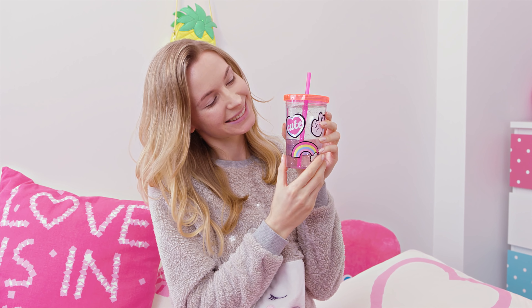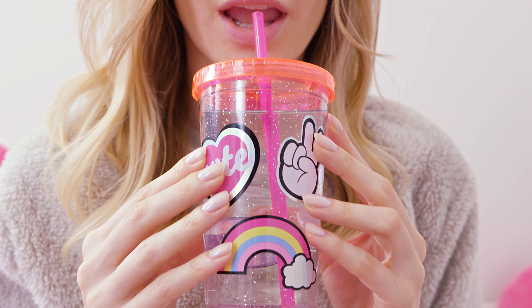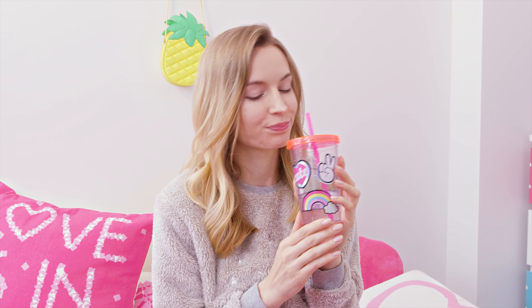Another thing I do every single morning when I wake up is drink a big glass of water. After 7 to 8 hours of sleep your body is dehydrated and you need to replenish the fluids as soon as possible. So keeping hydrated is extremely important — and a cute water cup helps a lot.